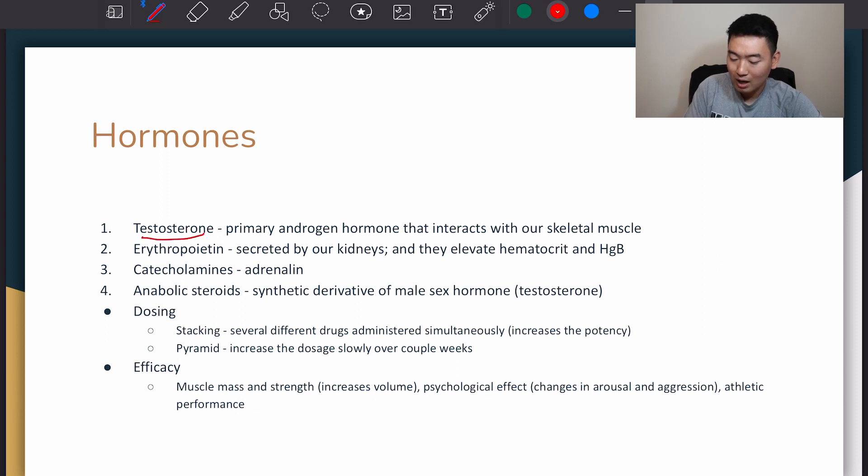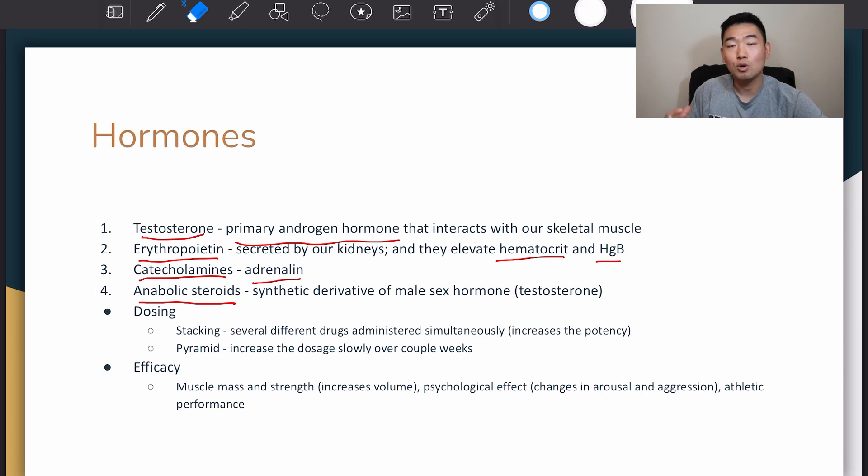Testosterone is the primary androgen hormone that interacts with our skeletal muscle. Erythropoietin is secreted by our kidneys and elevates hematocrit, which is the amount of red blood cells in our entire blood, and there's also hemoglobin, which is the protein that carries around oxygen in our blood. There's catecholamines, which are basically the same thing as adrenaline, and then there's anabolic steroids, which are synthetic derivatives of male sex hormone, also known as testosterone.